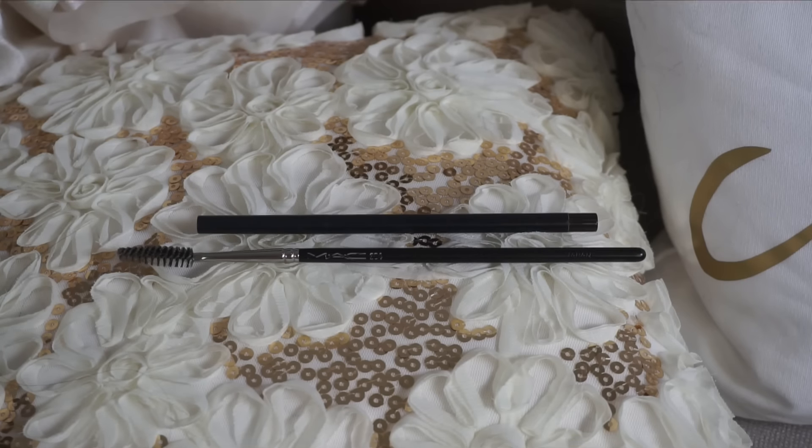For brows I'm going to be using a spoolie — this one's by MAC, but any spoolie will do — and the MAC brow pencil in Stud. I recently fell back in love with this after running out of my Benefit Precisely My Brow, and I'm really glad I rediscovered it. Looking at promo images, I noticed that Kendall specifically had a really bright, matte brow bone highlight, so I decided to go with my Benefit High Brow to achieve that same bright look.